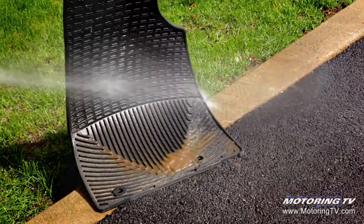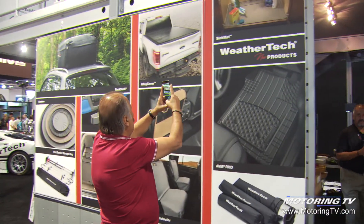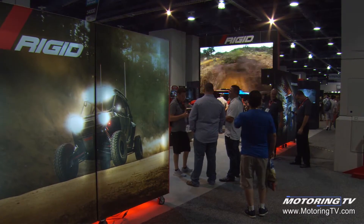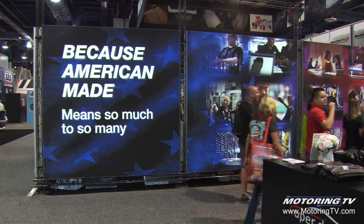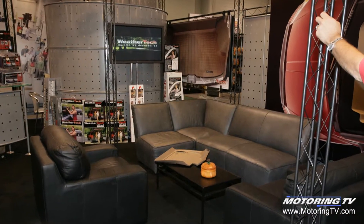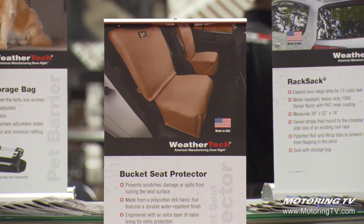We started selling WeatherTech in the late 80s and we've been coming here ever since. Today is actually our 28th anniversary of the start of the company. When we started, we had five rubber mats and a 10 by 10 foot booth with two people in it. Here we are today in a 50 by 50 foot booth, and I believe we offer about 34,000 part numbers now.